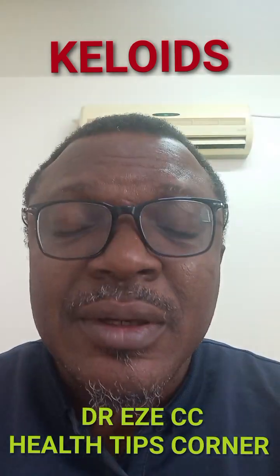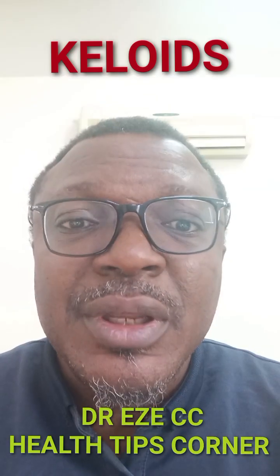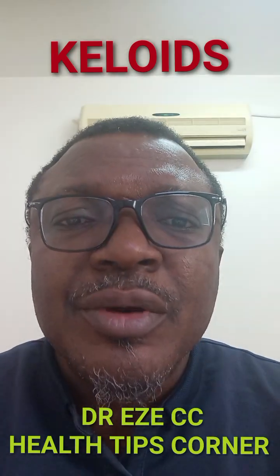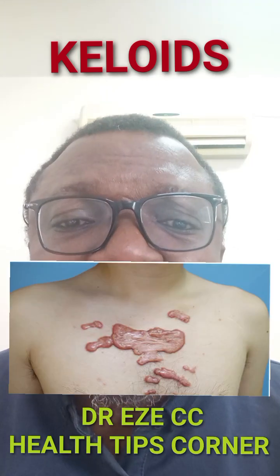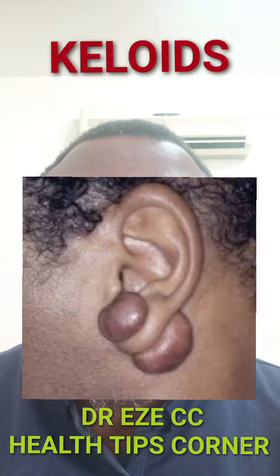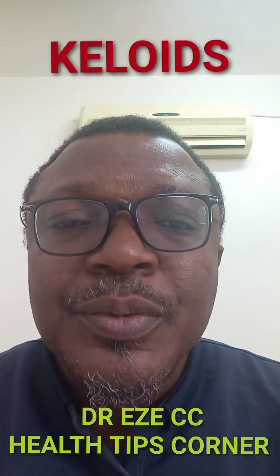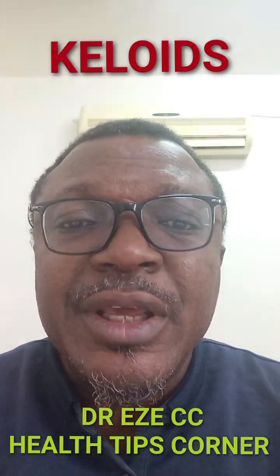Keloids are common among dark-skinned individuals. However, it can affect different races. It can affect male and female equally. And also, they are common over the chest, shoulder, ear lobes, and the cheeks. The common cause of ear lobe keloids is ear piercing.